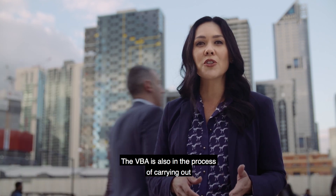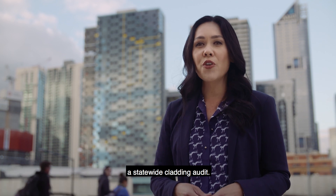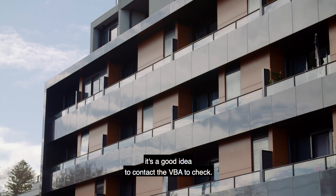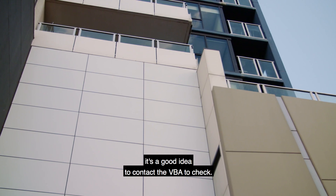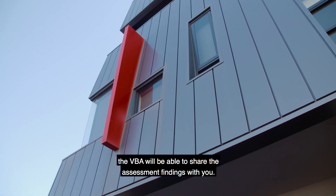The VBA is also in the process of carrying out a state-wide cladding audit. If you're unsure if your building has been assessed by the audit, it's a good idea to contact the VBA to check. If it's been assessed, the VBA will be able to share the assessment findings with you.